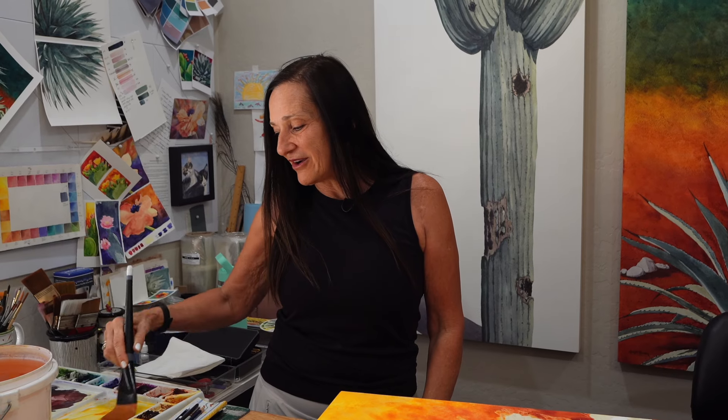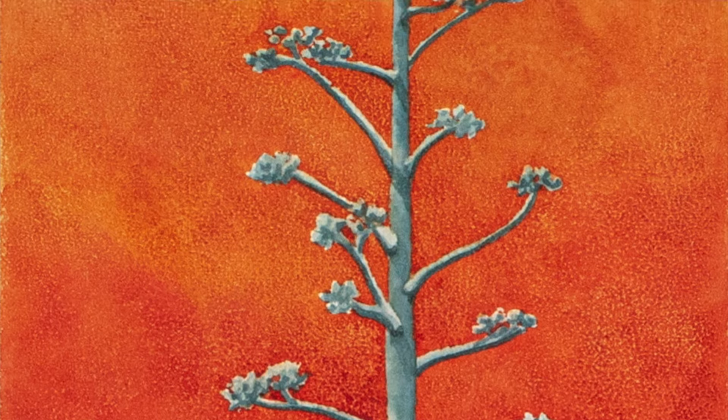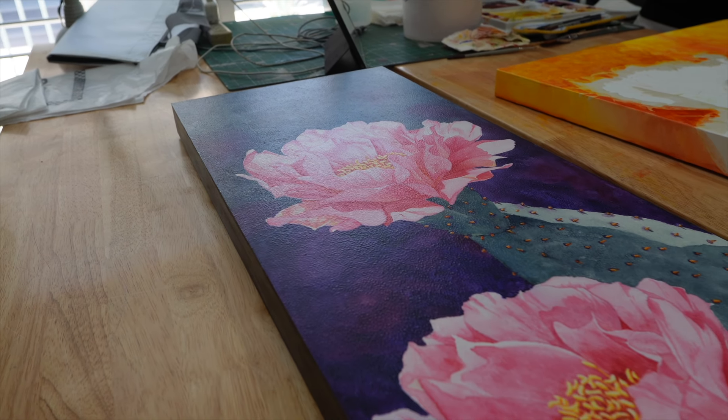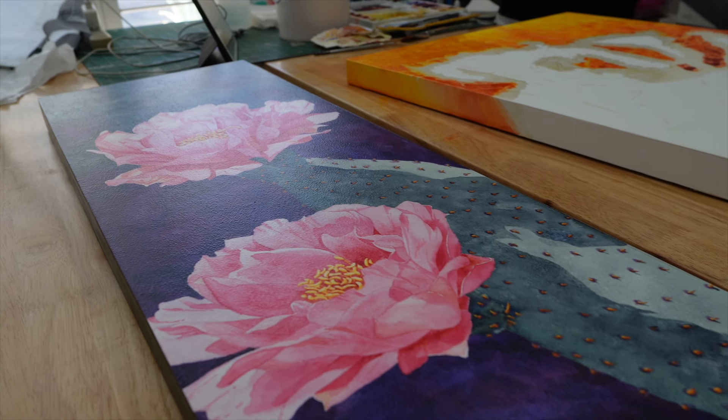I'm also working on several pieces that are interesting shapes for standard subjects of mine. I often have tall, skinny vertical pieces at the show — usually a blooming agave or saguaro or something that is traditionally a tall vertical plant. This year I'm experimenting with shapes of plants and bird compositions that aren't traditional, like a tall, skinny piece that's of a prickly pear. You wouldn't normally imagine something like that in that format. So I'm playing around with different shapes for some of my usual suspects.